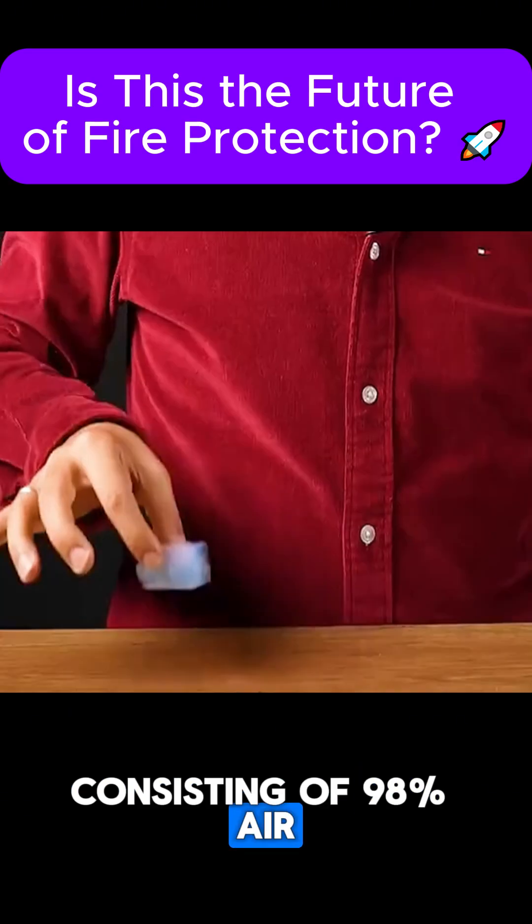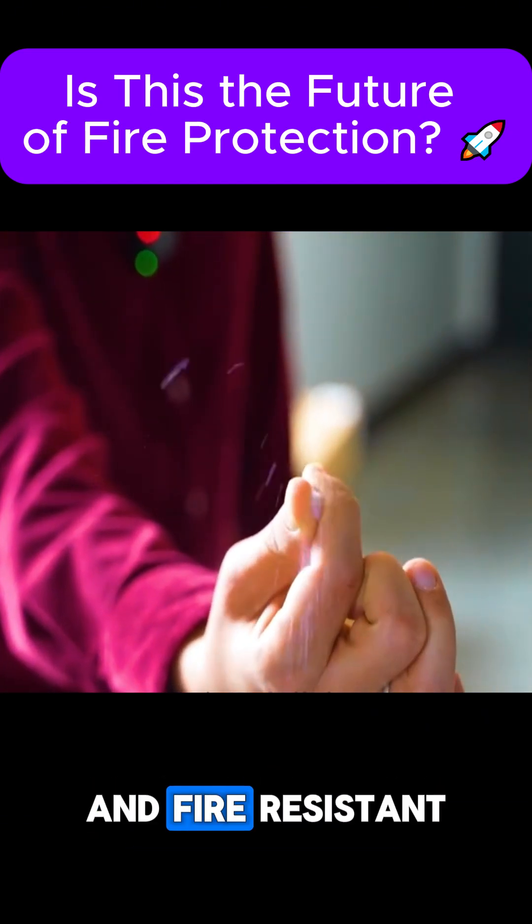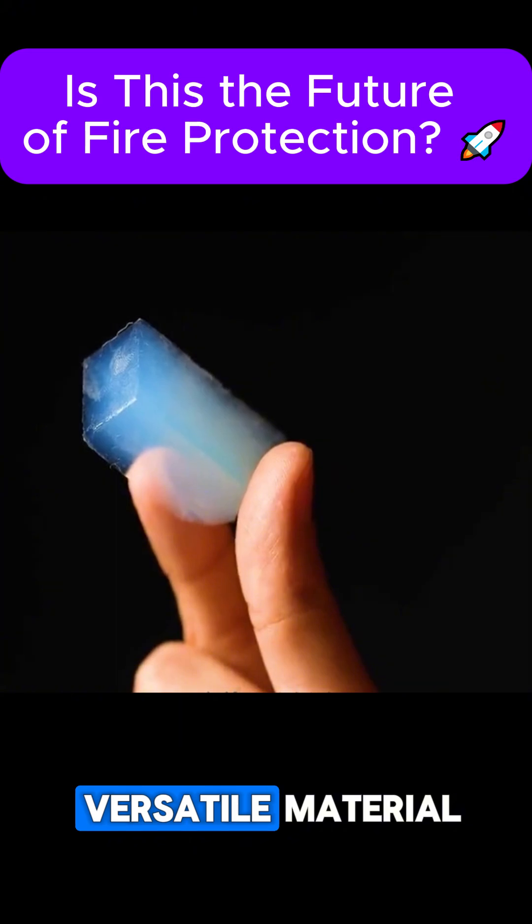Consisting of 98% air, AeroGel is so light that it can rest on foam. Its key properties include being both waterproof and fire-resistant, making it a uniquely versatile material.